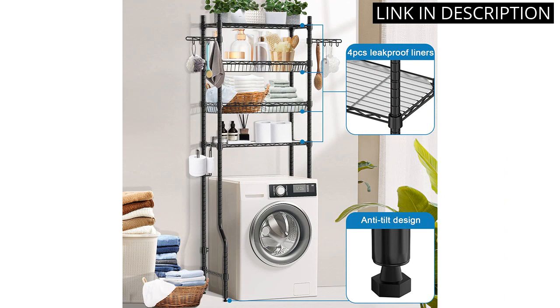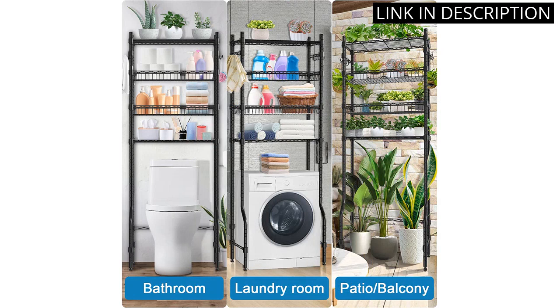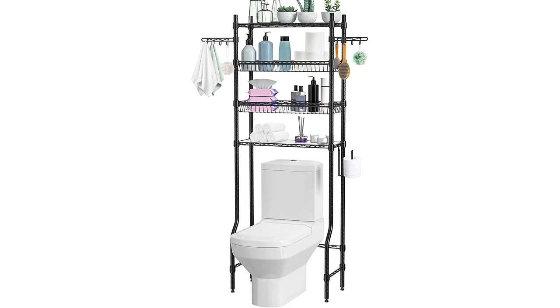The assembly instructions were very clear and it was easy to put it together. Overall, I highly recommend the bathroom over the toilet storage shelf for anyone looking for a functional and stylish way to organize their bathroom.